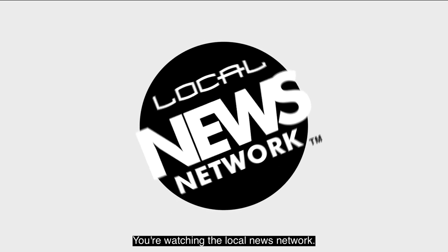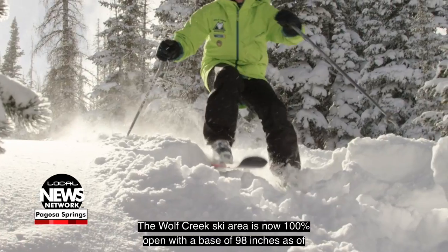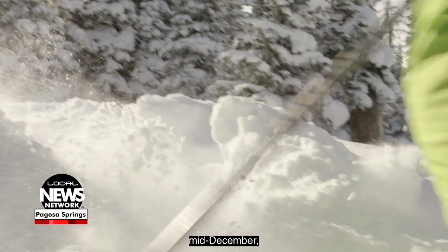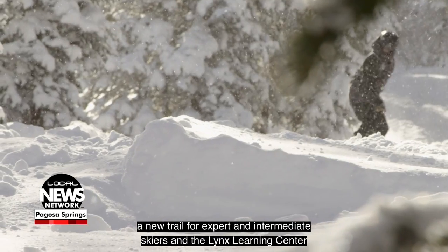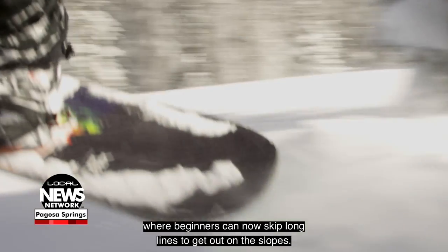You're watching the Local News Network. The Wolf Creek Ski Area is now 100% open, with a base of 98 inches as of mid-December, a new trail for expert and intermediate skiers, and the Lynx Learning Center where beginners can now skip long lines to get out on the slopes.